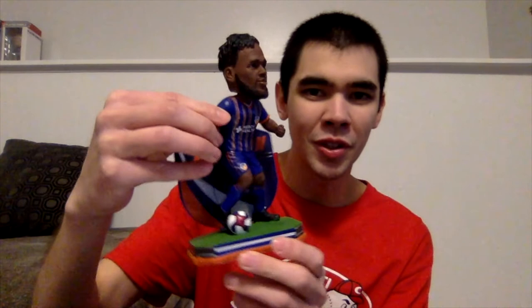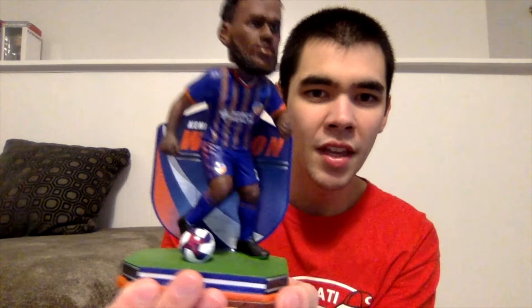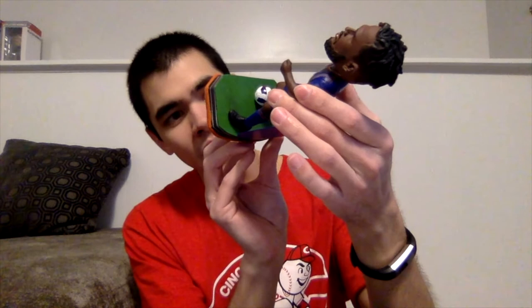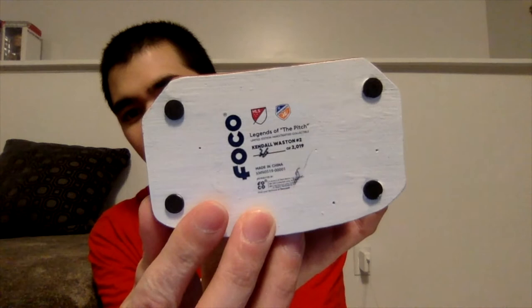Here is Kendall Waston — he's got the 2019 Major League Soccer SC Cincinnati uniform on. You can see the logo on the shorts as well as his number, the Mercy Health logo, and the SCC logo. There are orange stripes, and the back has a shield with his number and says 'Kendall Waston.' He's kicking a soccer ball on some green turf, and the bottom shows it's number 36 of the 2019 Legends of the Pitch series by Forever Collectibles, featuring the MLS and SCC logos.